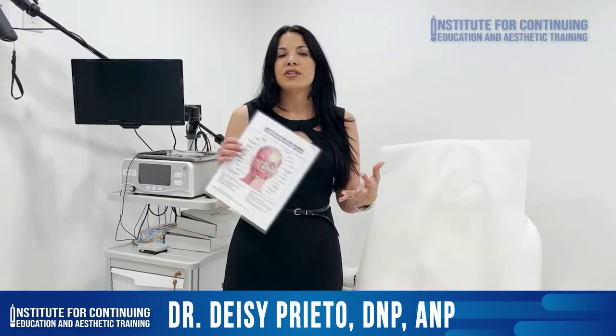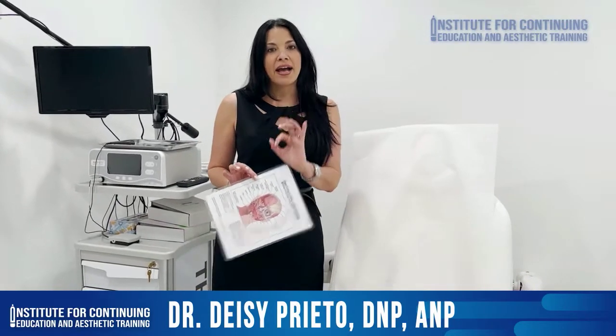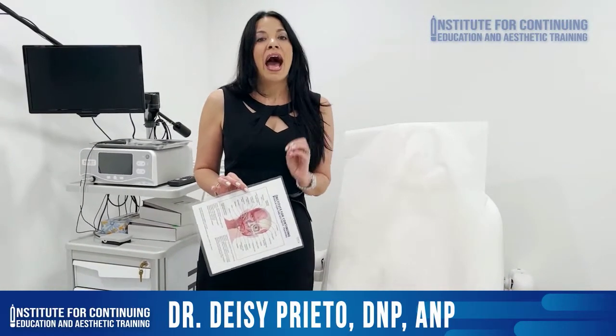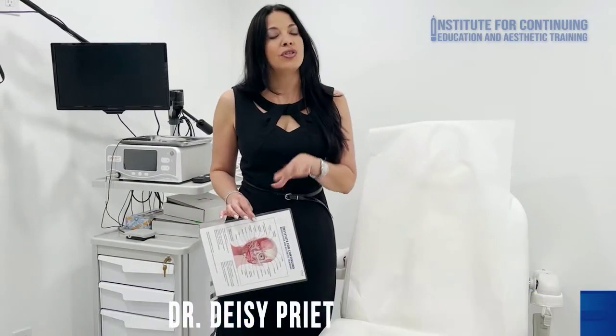We keep adding new protocols, new forms, new videos, so you will always have access to that for life. After you complete the live webinar, if you want to increase your knowledge and skills, you can always register for a hands-on section.